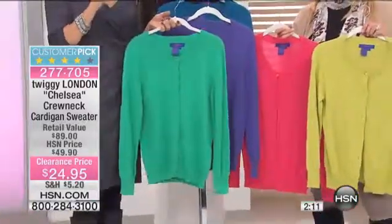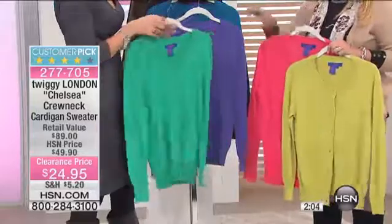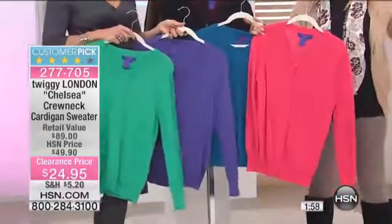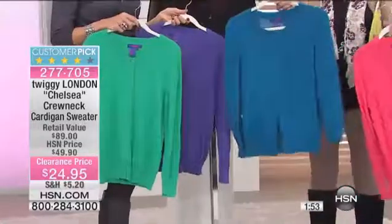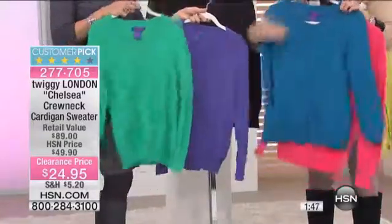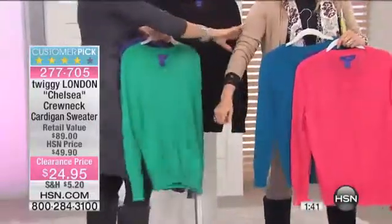We've got all colors, so let's go through them one at a time. In the crew neck I bought this color, this color, this color, and the melon — all four. I also bought the tan. In fact, I had on Twiggy's crew neck sweater last night in the kitchen — the one I own without the buttons. I bought five colors and included this one too; it's a nice neutral, the taupe.